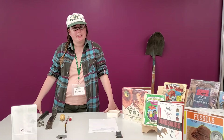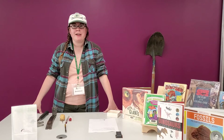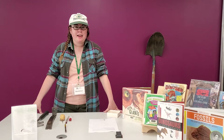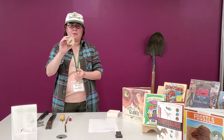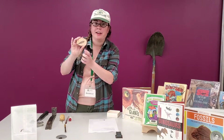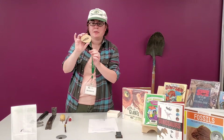A paleontologist is, if you didn't know, a scientist who studies fossils. And fossils can often be found in rocks. So this is a fossil of a fish, and it's really little and it's pretty cool.